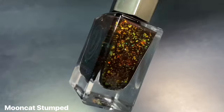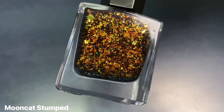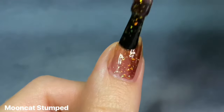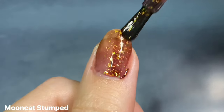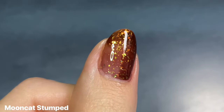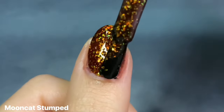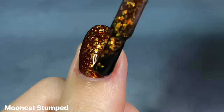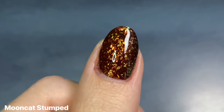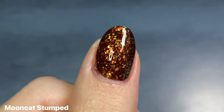Next is Moon Cat's Stumped, and this is from the Lost in a Folktale collection from earlier this spring. It's a dark brown jelly filled with iridescent flakies that glow from gold to orange and green — it is just so gorgeous. I shared this recently in my best of series where I talk about my brand favorites, kind of in preparation for upcoming Black Friday sales. This one is absolutely breathtaking with those flakies. Because this is in a jelly base, it is gonna be pretty sheer, especially on the first coat, but this evened out nicely on the second coat. Look at how those flakies glow — I just love this shade.